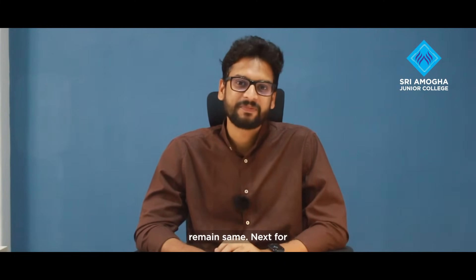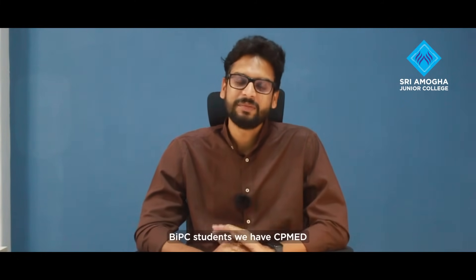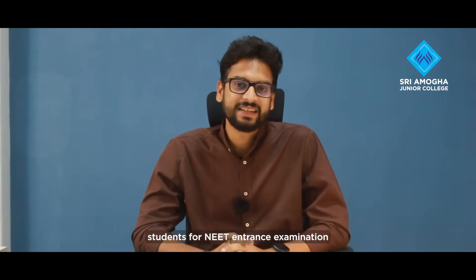The syllabus will remain the same. Next, for BiPC students, we have the CP-MED program. This is also our signature program — Comprehensive Programme for Medical Entrance Examinations — specifically preparing medical students for the NEET entrance examination.